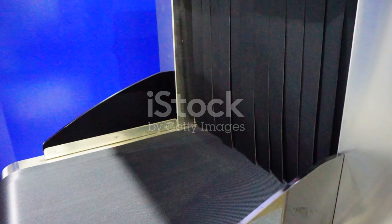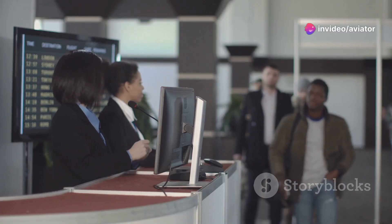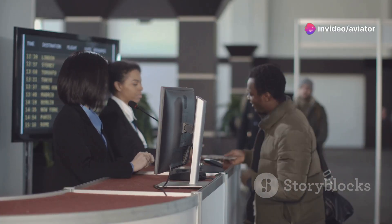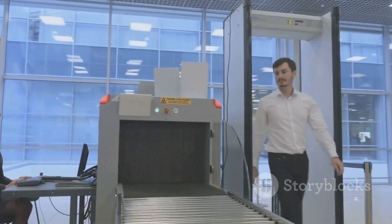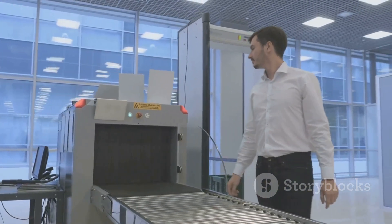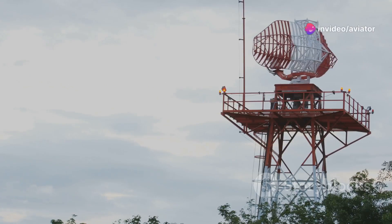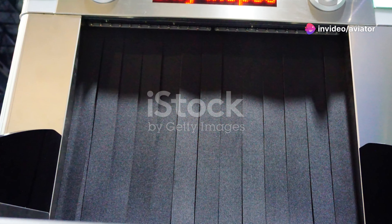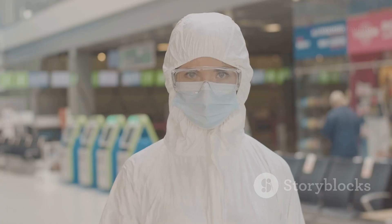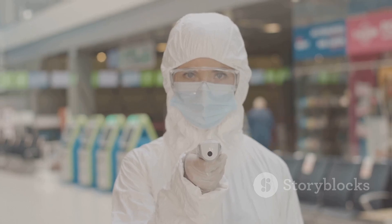Let's talk about the safety measures surrounding millimeter wave scanners. These scanners use non-ionizing radiation — not the harmful kind you might associate with x-rays. Millimeter waves are similar to radio waves from cell phones and Wi-Fi routers. The levels emitted are extremely low, far below harmful levels, and they operate within safety guidelines set by organizations like the WHO, which have concluded that millimeter wave scanners are safe for everyone.